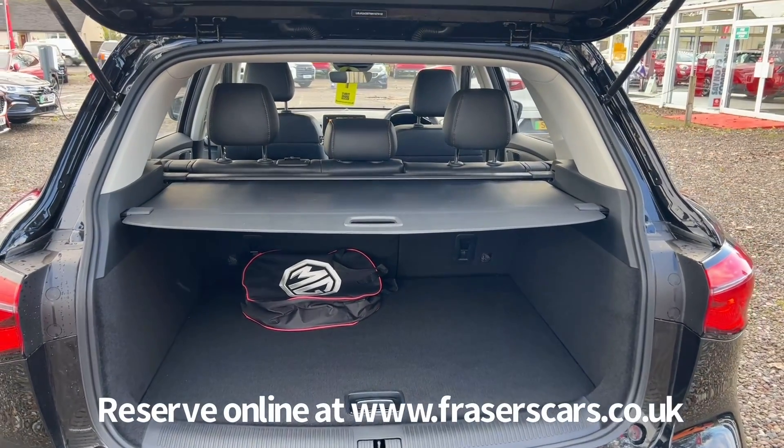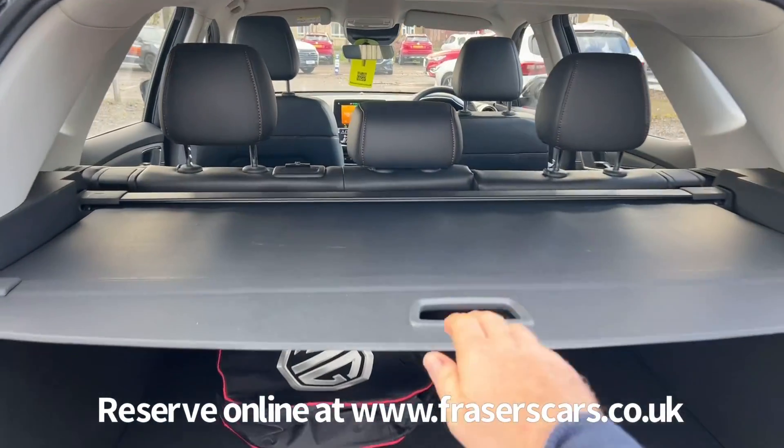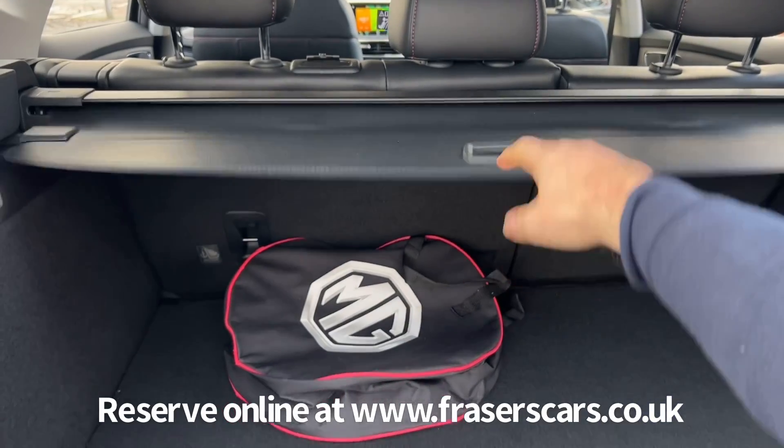Into the boot — it has a 60-40 split fold on the rear seats, and the retractable load cover is also present.